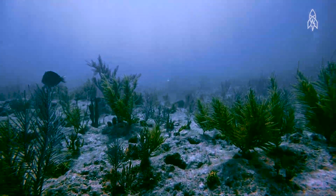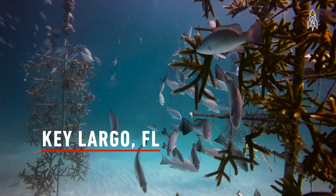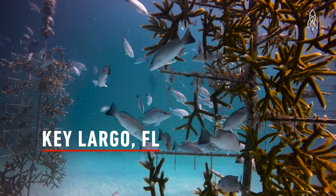Coral is kind of like the trees of a forest. They're just the backbone of a whole tropical ecosystem, and if they disappear, we're in a lot of trouble.